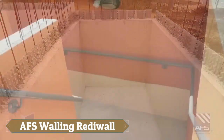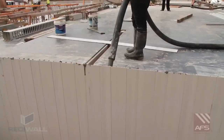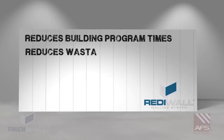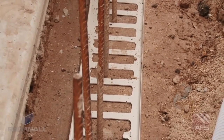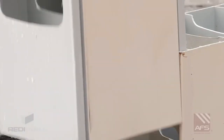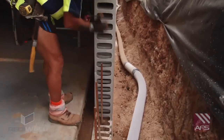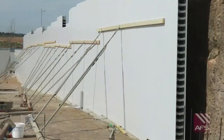The AFS Walling ReadyWall presents a game-changing solution for below and above ground wall applications, with its versatile permanent formwork system, streamlining construction through prefabricated high-quality panels and interconnecting components. The ingenious design allows for simple assembly, with panels that effortlessly snap or slide into place, revolutionising material handling and accelerating project completions by eliminating the need for traditional formwork methods.